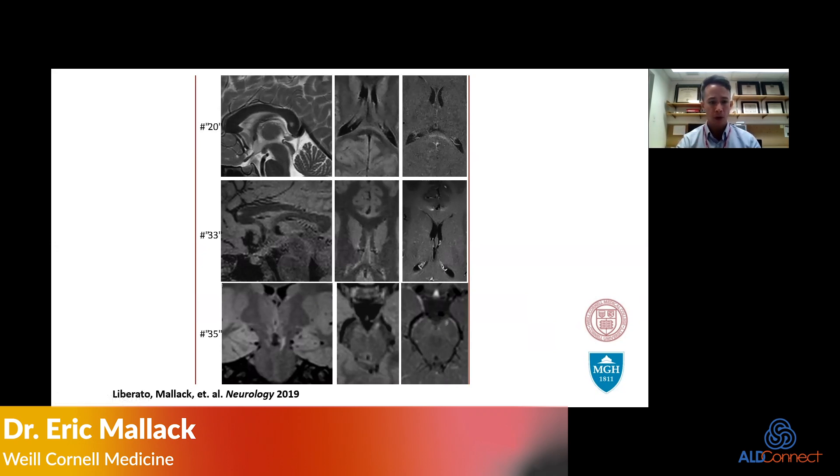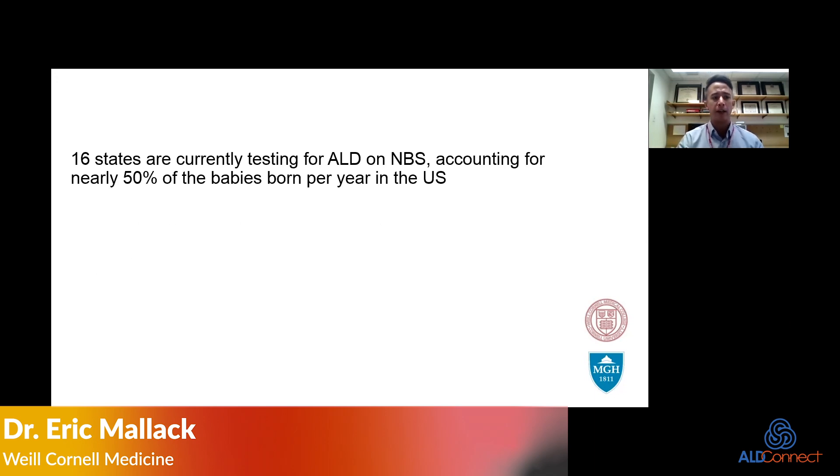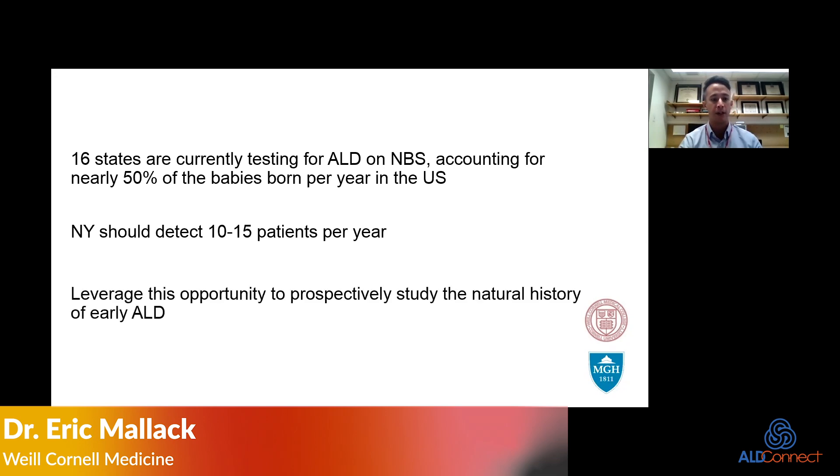Now that we have newborn screening, we're going to make use of this opportunity and ask: what are the common data elements we should be collecting over time in boys identified asymptomatically, so that we can understand what the natural history of disease looks like while we're ahead of the game. About half of the babies in the U.S. are being screened for ALD. Here in New York City at Weill Cornell, New York Presbyterian, New York should detect about 10 patients per year.